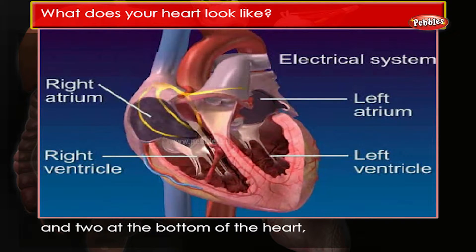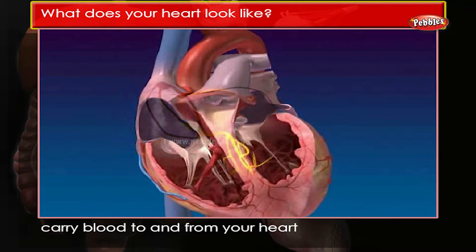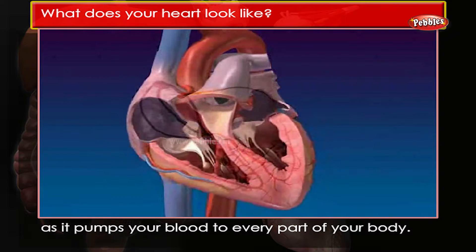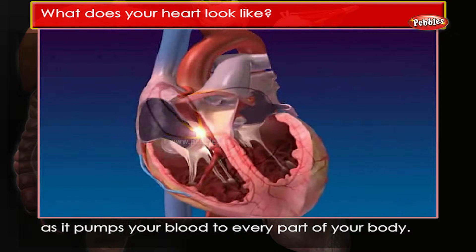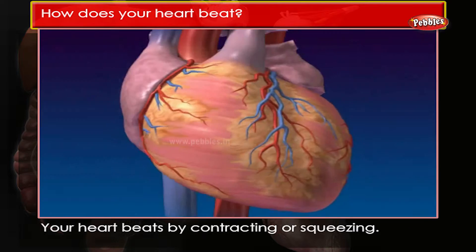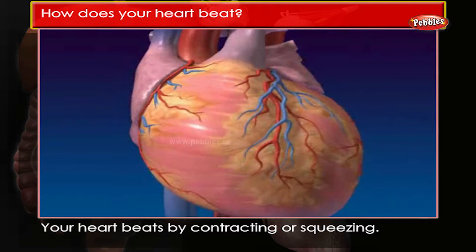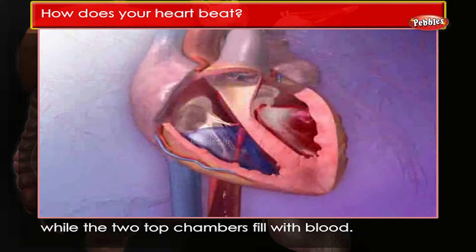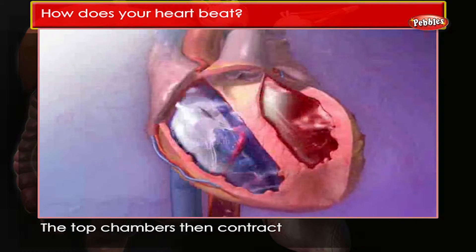The widest blood vessels in your body carry blood to and from your heart as it pumps your blood to every part of your body. How does your heart beat? Your heart beats by contracting or squeezing. First, your heart rests for a very short time while the two top chambers fill with blood.